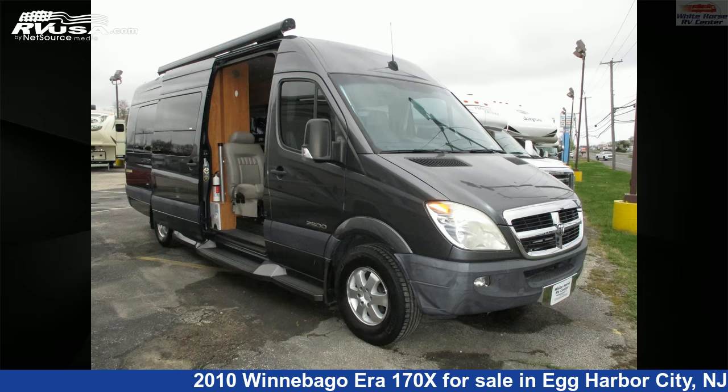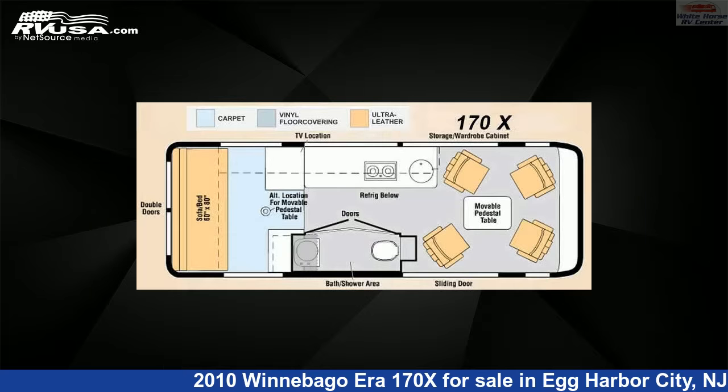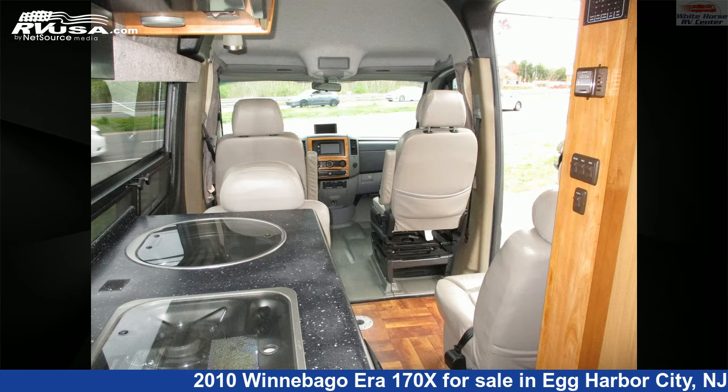This 2010 Winnebago Era 170X is a Class B RV. It is located in Egg Harbor City, New Jersey 08215, and is offered for sale by Whitehorse RV Center.